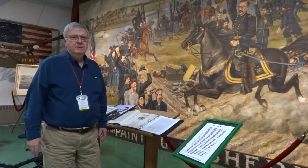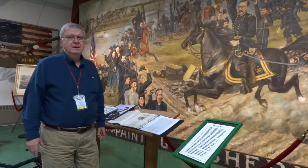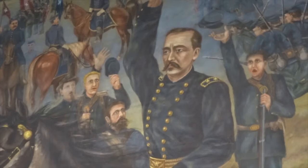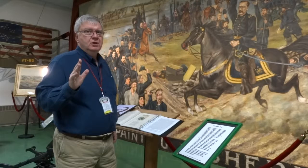Hello, my name is John Daly. I'm a docent here at the Museum of Vermont National Guard Library and Museum. We're in front of the Civil War mural called Sheridan's Ride. It represents an incident that happened in the Shenandoah Campaign in the fall of 1864 — the moment when General Phil Sheridan came and reestablished control of the disintegrating Union forces at the Battle of Cedar Creek.